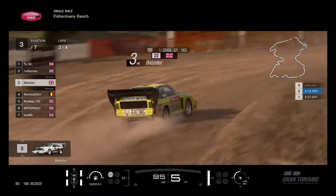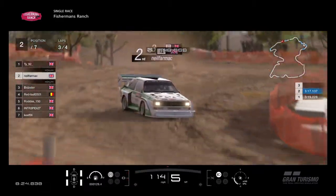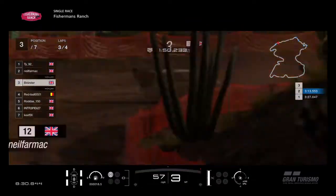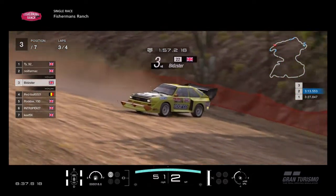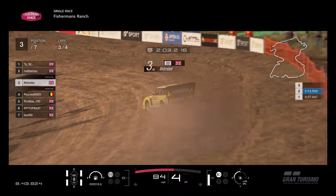Here comes Neil and Bidster — Bidster's catching up to Neil. There's Neil in front, there's Bidster behind. Over the jump, gets the car tucked in — beautiful line there from Neil Farmach. And Bidster — massive off, goes round. He's gone round. Absolute madness there from Bidster — he wanted to keep his foot in that, but he's lost all the time he'd gained on Neil Farmach.